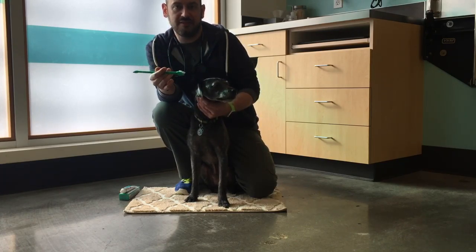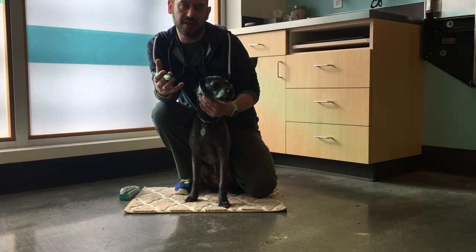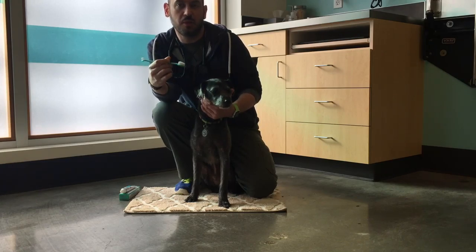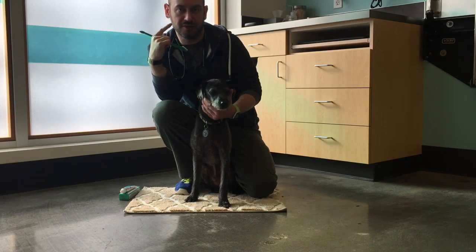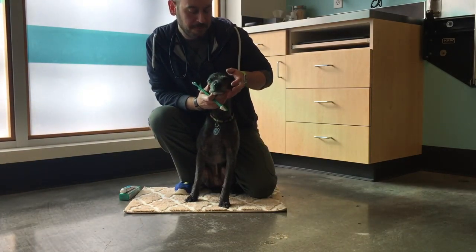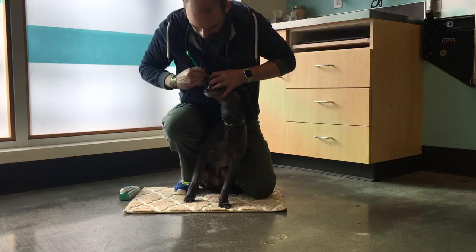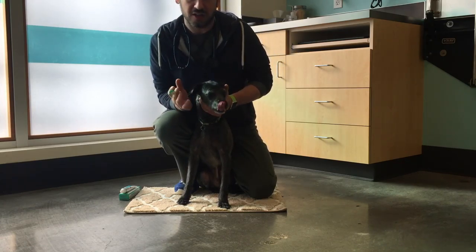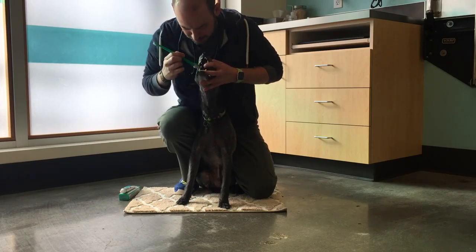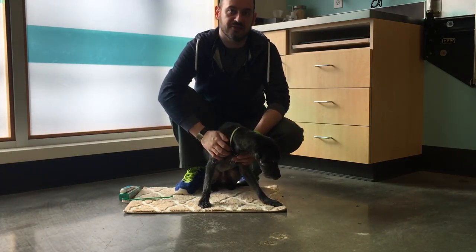Another problem area where we often find significant gingival pockets — the outer teeth may look great with minimal calculus buildup, but when we get these pets under anesthesia for dental cleanings we find pretty big pockets and disease accumulation on the palatable surface, the roof of the mouth. So we want to try and get in there and brush that side as well. To do that, take the upper lip and fold it around the upper teeth — they instinctively open their mouth because they don't want to bite down on their own lip. All it takes is a couple of quick passes. Once you get that into a routine, it's really quick and really easy.